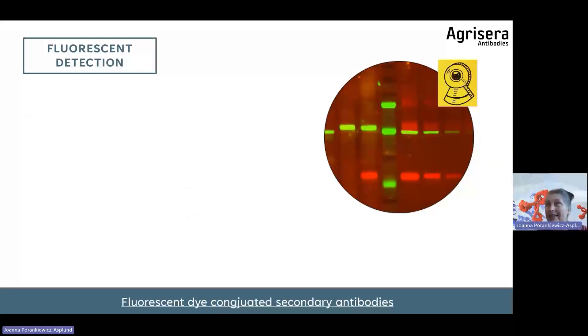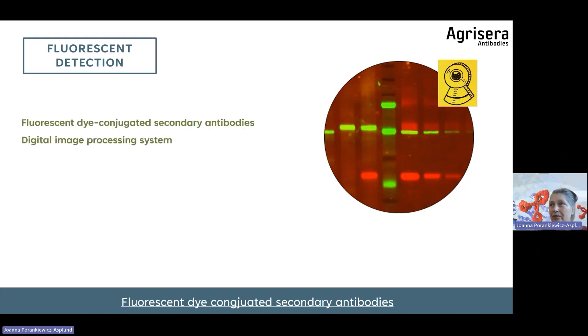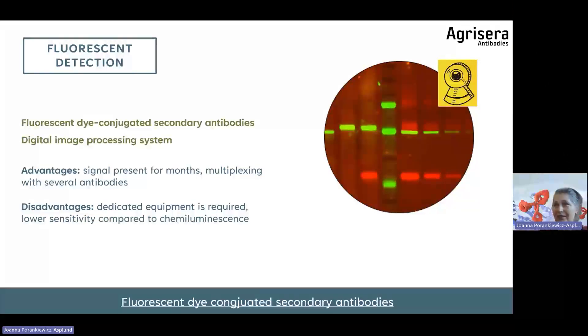Some labs use fluorescent detection, where two different target proteins are detected in the same experiment using secondary antibodies conjugated with dyes of different wavelengths. A digital camera is necessary to record the signal. The signal is present for months — a big advantage over ECL. Fluorescent detection allows multiplexing. Disadvantages include the need for dedicated equipment and lower sensitivity compared to chemiluminescence. It is suitable for quantification and multiplexing.